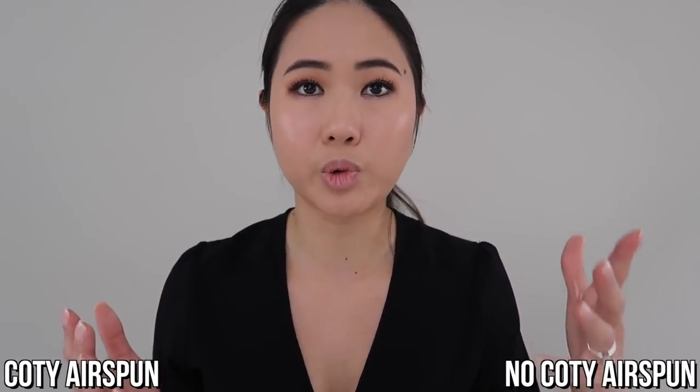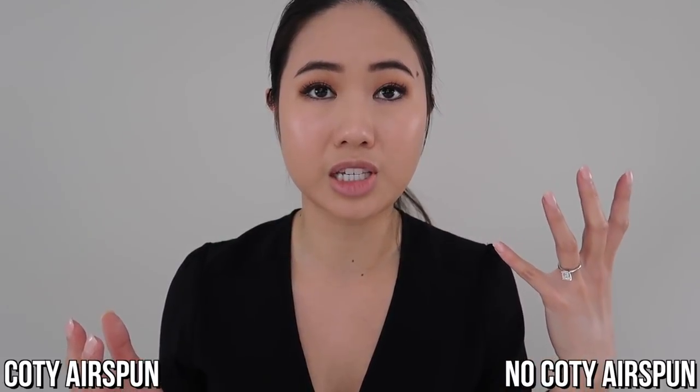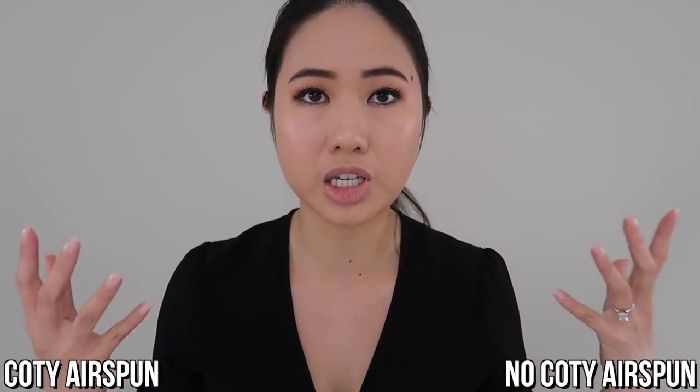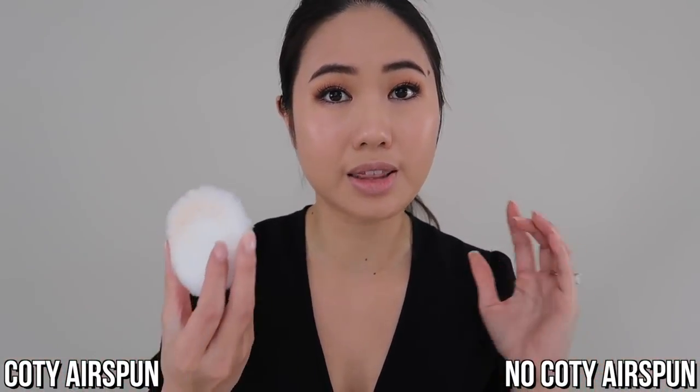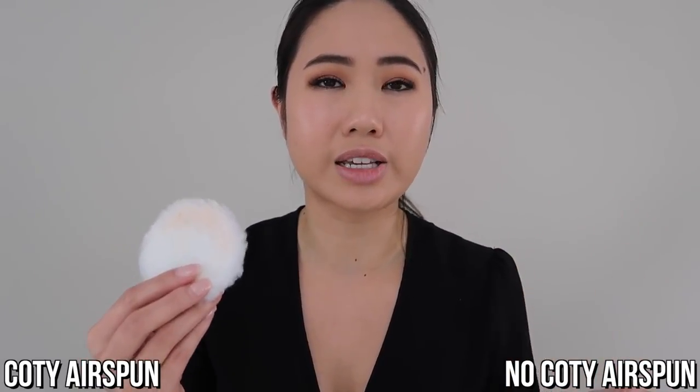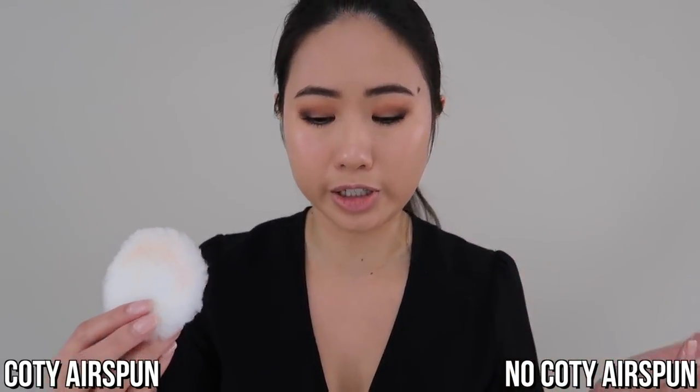So it feels amazing on my fingers, but let's go ahead and put it on my face to see how it will help set my makeup, which is its main purpose. So I'm going to go ahead and apply the concealer and set the concealer with the Coty Airspun on one side of my face. I'm going to leave the translucent setting powder off on the other side, and then I'll continue on with the rest of my makeup. That way you guys can kind of see a side by side of exactly what the translucent setting powder does and to see if it's necessary for a makeup look. First off, I'm going to go ahead and apply my concealer.